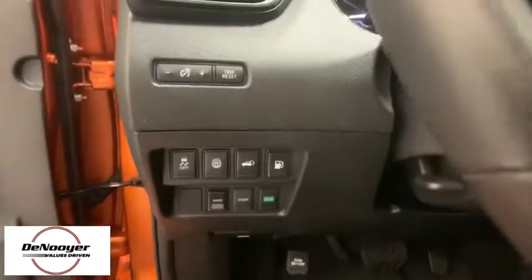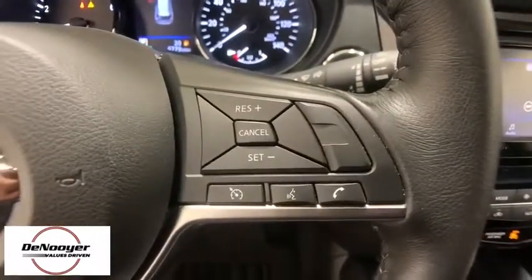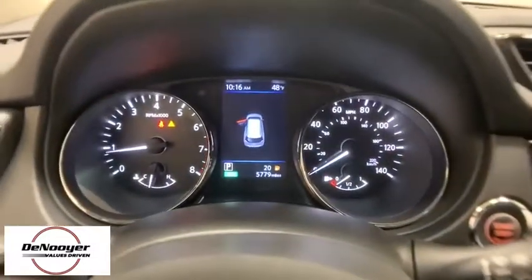Traction control, dual airbags, power steering, four-wheel disc brakes, center armrest, electronic stability control, security system, CD player, power windows, rear window defroster.